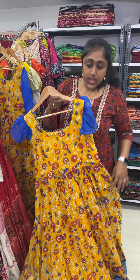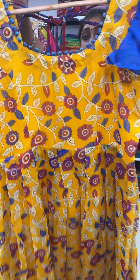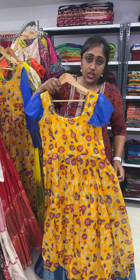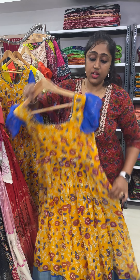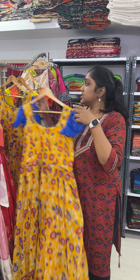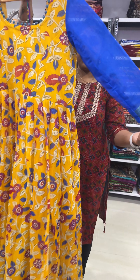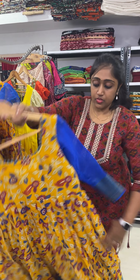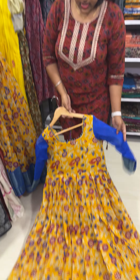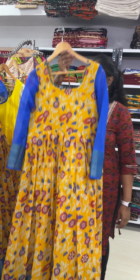Next we have green with the blue color combination gown. This fits 38 and 40 size. Length of the gown is 56. We have given ruffle sleeves for this gown. Sale price is 1999. Same style, yellow with blue color combination — a very bright combination — also at sale price 1999.